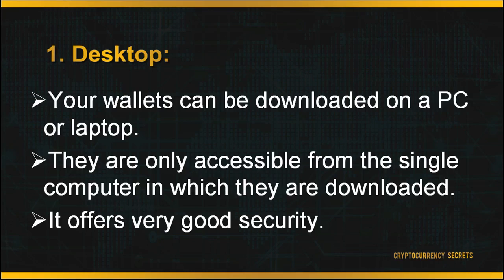First is your desktop. Wallets can be downloaded on a PC or laptop and are only accessible from that single computer. This offers very good security, but the drawback is you can only access your wallet on that desktop. A second drawback is that if your PC is attacked by a virus, it may also affect your cryptocurrency wallet — your wallet might get hacked and the virus may access your private keys and your funds.